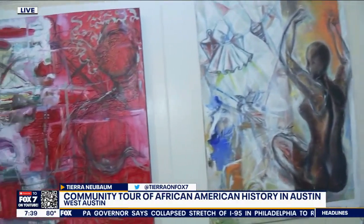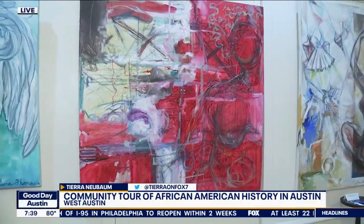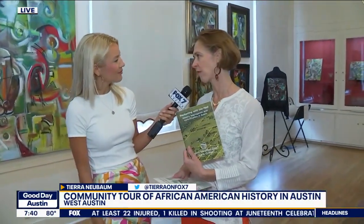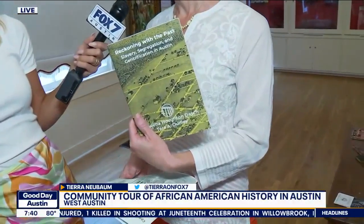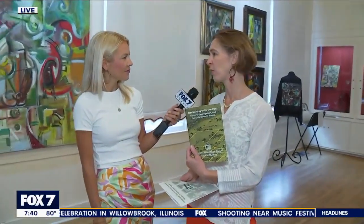We also have a new book out. A couple of years ago we put together an exhibit based on our research into the slave quarters and how our site engages with the larger city of Austin across its history. The book is called Reckoning with the Past: Slavery, Segregation, and Gentrification in Austin. I co-authored it with Dr. Tara Dudley of the UT Austin School of Architecture. It gives an overview of Austin racial history, specifically Black Austin history, told from the perspective of our site — looking out at the city and the way it has changed around us over time.